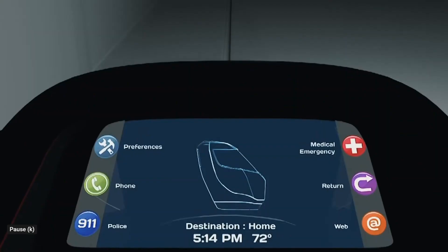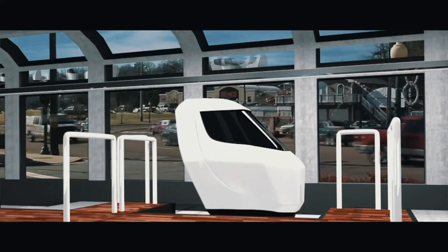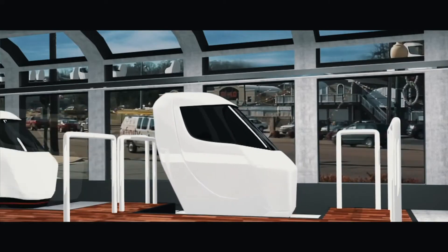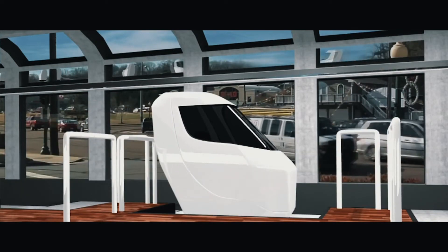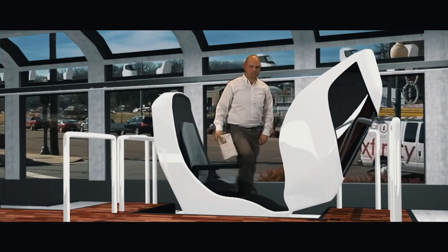Riders can select the destination for their trip before or after they arrive at a Snap portal through the RideSnap.com website, mobile app, or through a pod's onboard interface.